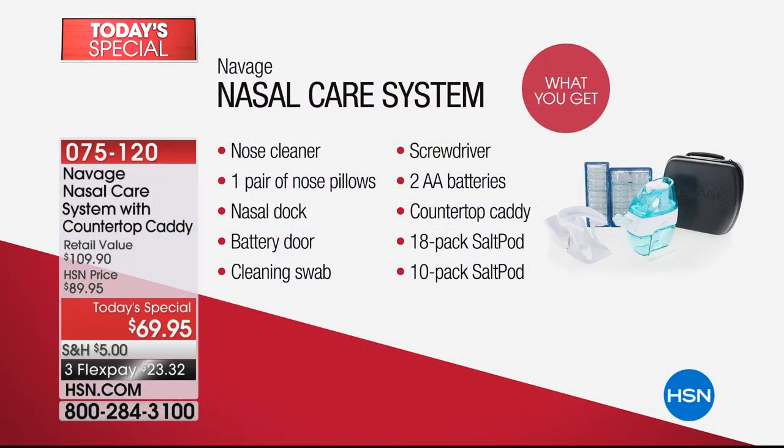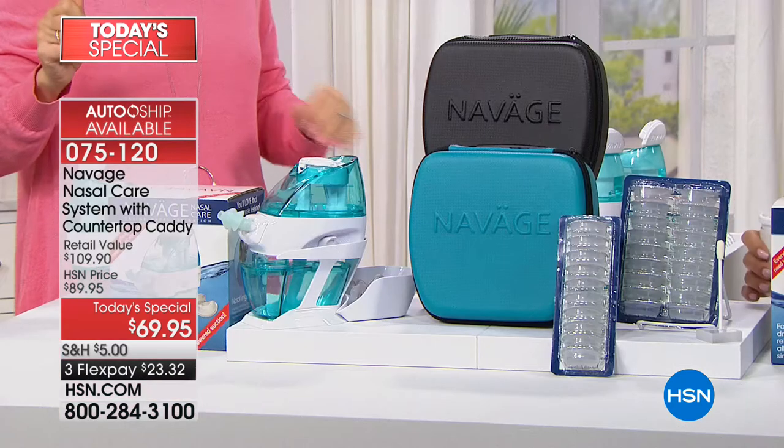I want to share all that you're getting because it's a lot. You're getting the nose cleaner, the nose pillows — we'll show you what that looks like — and it's all pre-assembled. You even get the pre-installed double-A batteries, the caddy, the cleaning swab, and not 10 salt pods — you're getting 28 salt pods here at HSN.